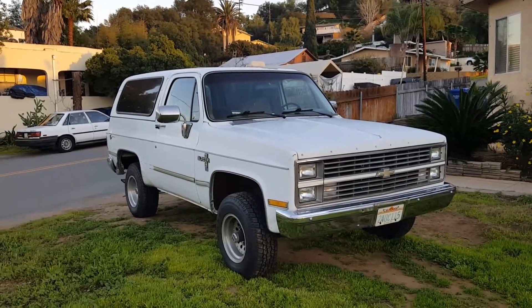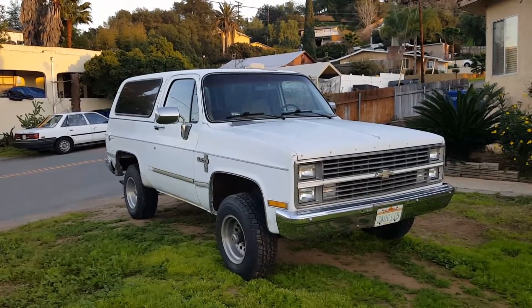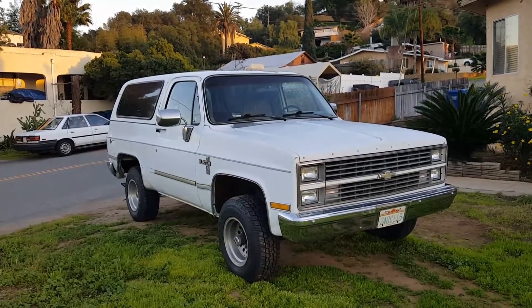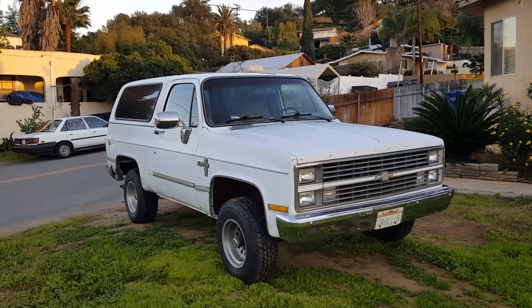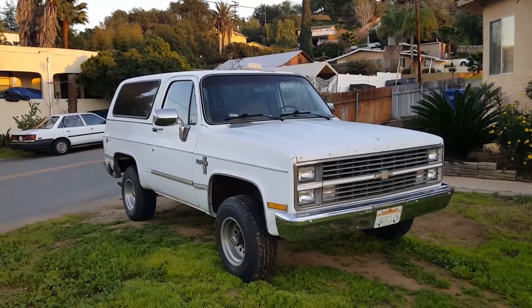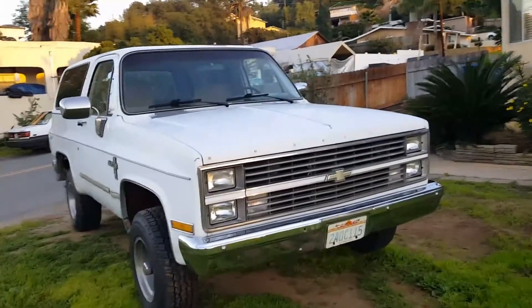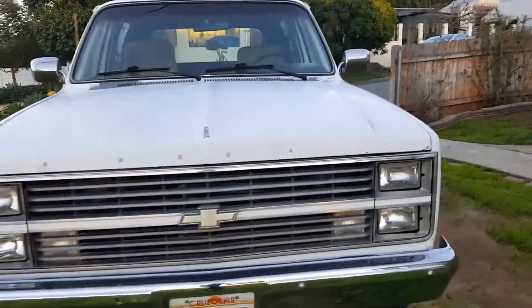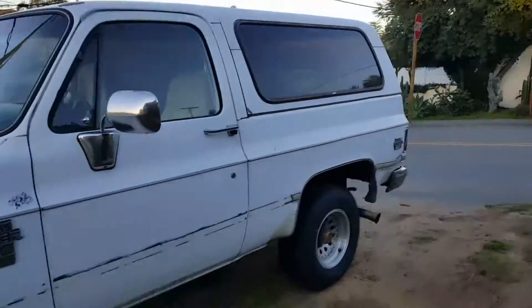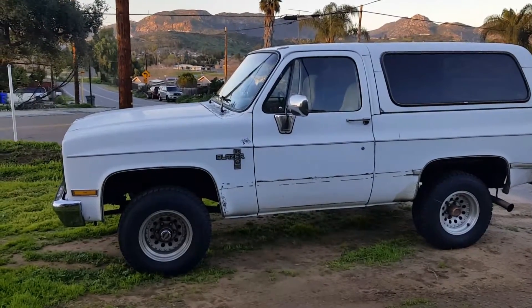I just wanted to do a little video on the new truck I picked up. I ended up buying it because it was an '83 and in California it's smog exempt, since it has the factory 6.2 Detroit diesel. Definitely not the most powerful motor by any means, but I like the fact that it's decent on gas, smog exempt, and it's just loud and fun to drive. Pretty cool truck — got a good deal on it, runs great.